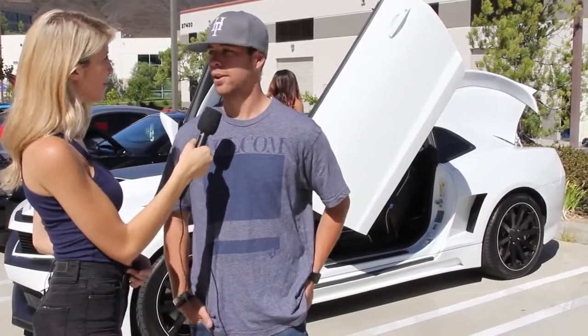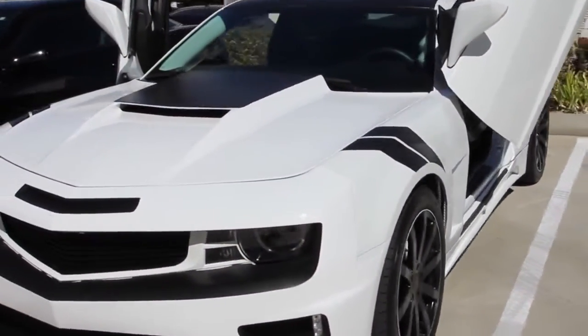You've only had it a little while, right? Yeah, 10 months now — I bought it end of November. Have you ever owned any other Camaros? Yeah, I had a 2010 V6 and traded up. I wanted a little more power. Well, thanks for coming out today.